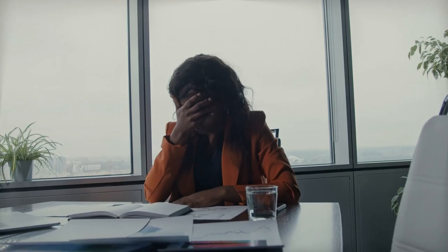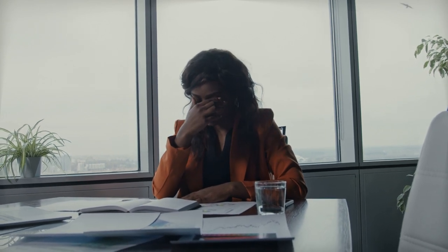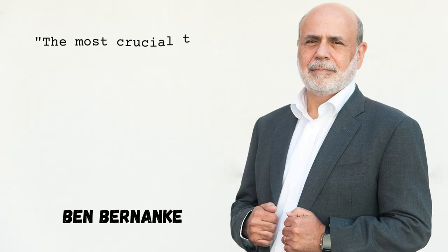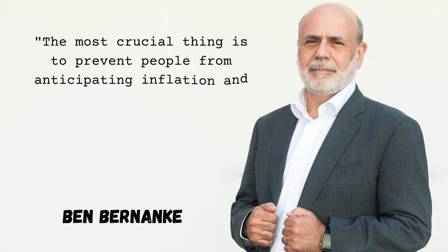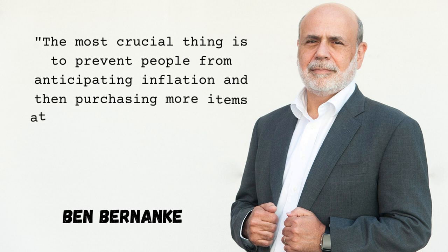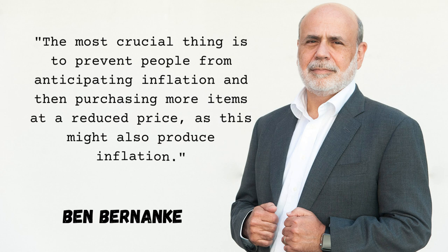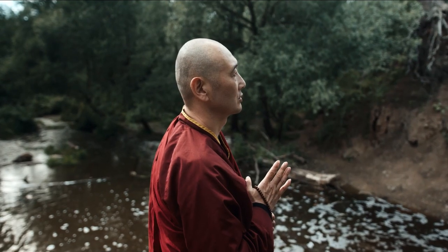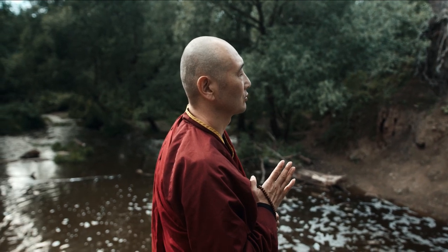Unfortunately, according to Ben Bernanke, a former chairman of the bank, this approach has little to do with the most effective instrument for containing inflation. He said that the most crucial thing is to prevent the people from anticipating inflation and then purchasing more items at a reduced price, as this might also produce inflation. In this sense, he contended it becomes a self-fulfilling prophecy.